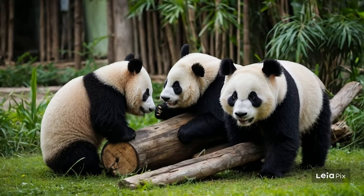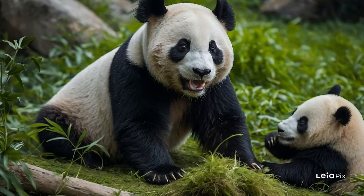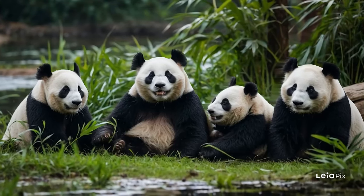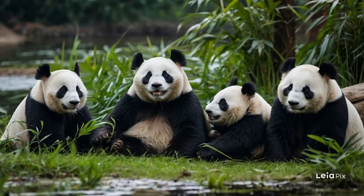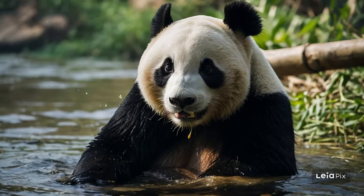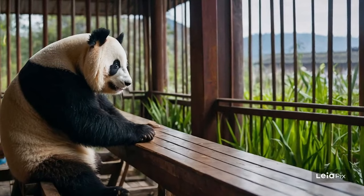Protecting the bamboo forests and the biodiversity within them helps ensure that pandas will continue to thrive in the wild for generations to come. By exploring the world of pandas, we gain a deeper understanding of the importance of these ecosystems and the need to protect them. The journey through the bamboo forest is not only about discovering the life of pandas, but also about recognizing our role in preserving the natural world for future explorers.